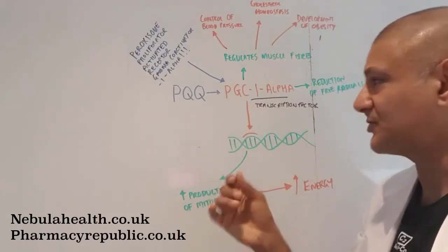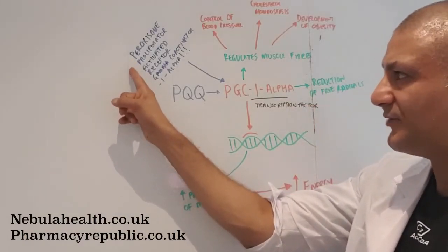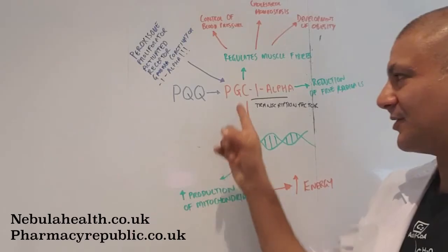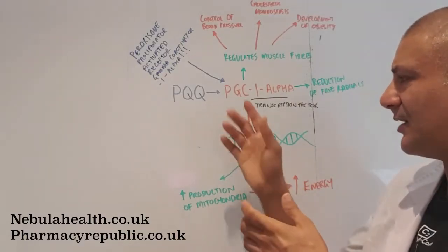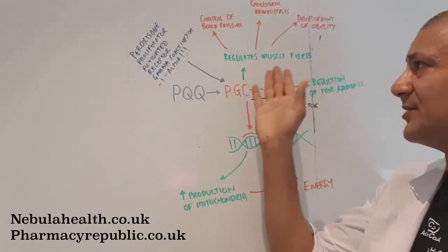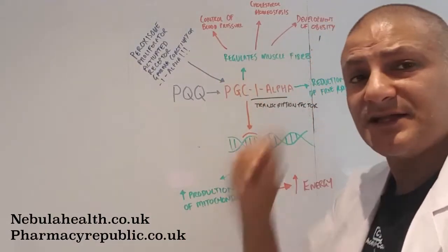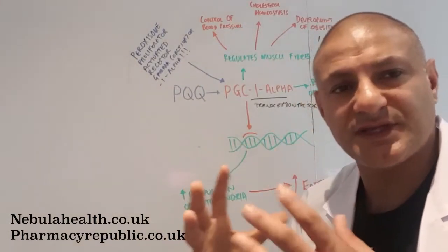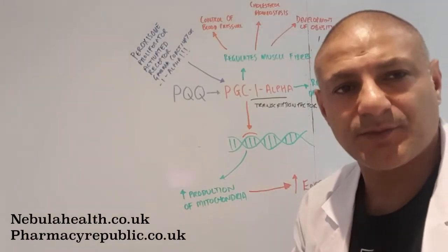Once we increase the production of mitochondria, as a consequence we increase energy. The nuclear transcription factor that PQQ binds to is called PGC1-alpha — peroxisome proliferator-activated receptor gamma coactivator 1-alpha — and that's the only time I'm going to say that. In addition to its role as a nuclear transcription factor, when activated PGC1-alpha also regulates muscle fibers and is useful in blood pressure control, cholesterol homeostasis, development of obesity, and reducing free radicals.